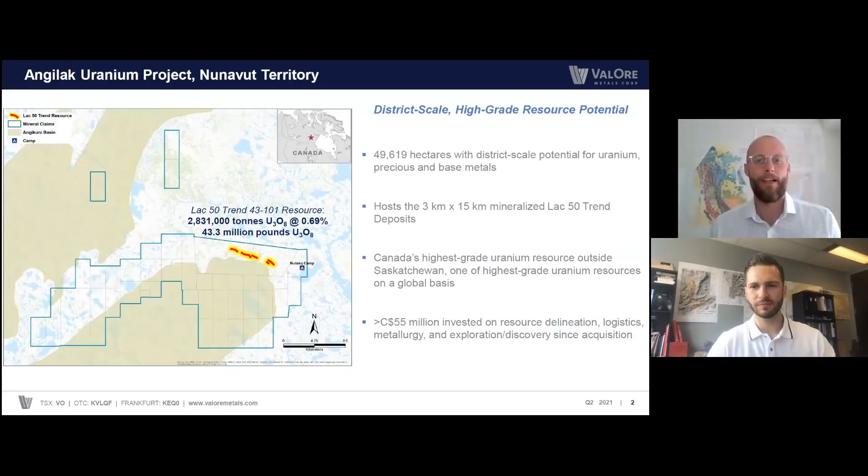Thank you Dustin and hi again everyone. Today we'll feature a video on the Angolac uranium project. It's a district scale land position in Nunavut territory, Northern Canada, just shy of 50,000 hectares. It hosts the LAC50 trend deposits, essentially a three kilometer by 15 kilometer string of uranium deposits which come right to surface. It actually represents Canada's highest grade uranium resource outside of Saskatchewan, the Athabasca, and one of the highest grade uranium resources on a global basis. We've actually raised more than $55 million and invested it in resource delineation, logistics, metallurgy, and exploration and discovery since the acquisition of the project. A majority of that capital was used in resource delineation along the LAC50 trend.